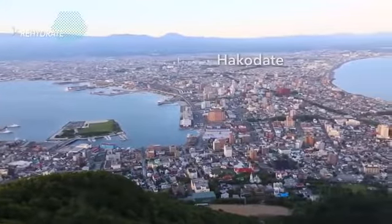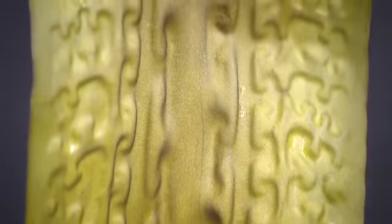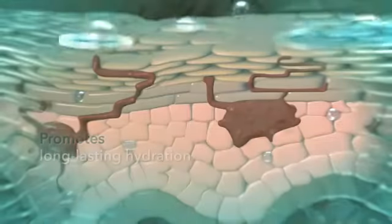LSL Dermahydra naturally awakens your skin's youthfulness — a new approach to hydration. Kielmoniella Gyroda KG Extract is a unique kelp, or brown seaweed, found only in the sea of Hakodate. It has the richest content of Fucoidin in the kelp family. Fucoidin is a potent, nutrient-rich hydrator that instantly infuses moisture deep into the skin and promotes long-lasting hydration.